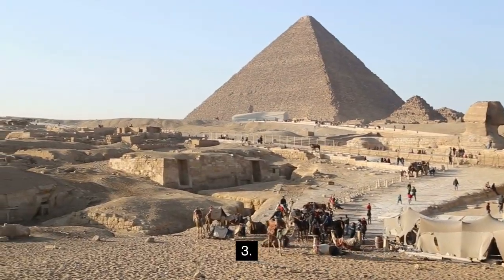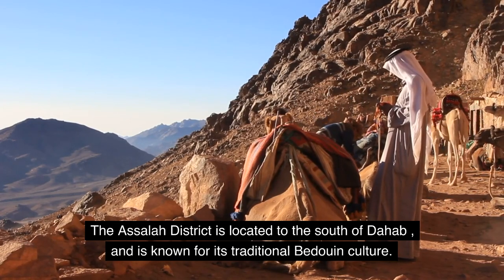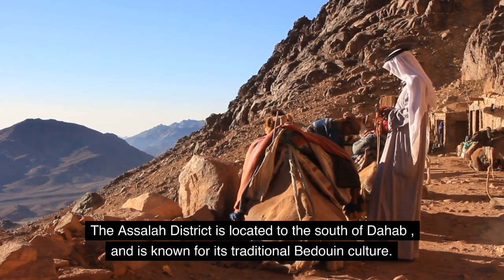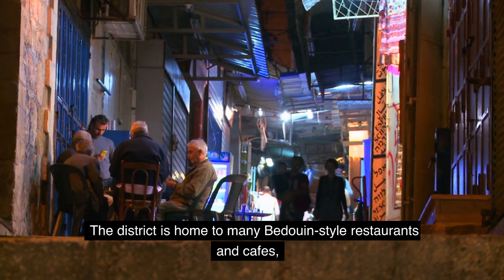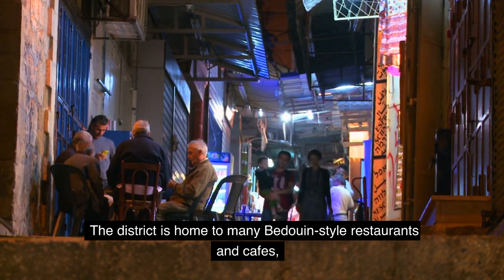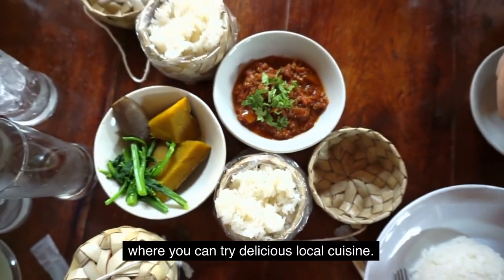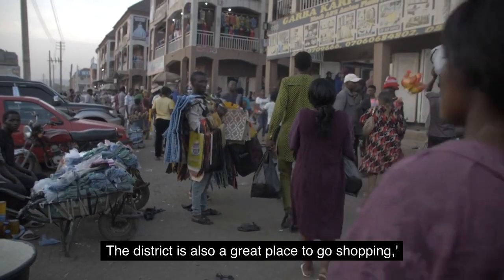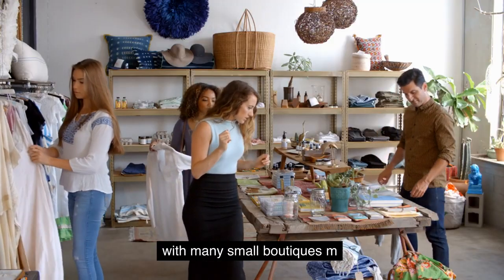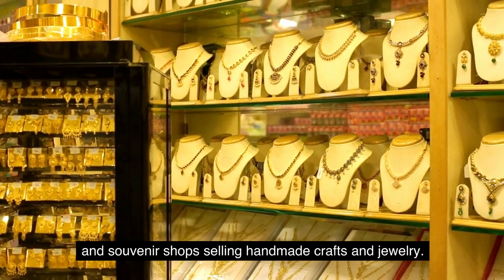3. Asala District. The Asala District is located to the south of Dahab and is known for its traditional Bedouin culture. The district is home to many Bedouin-style restaurants and cafes, where you can try delicious local cuisine. The district is also a great place to go shopping, with many small boutiques and souvenir shops selling handmade crafts and jewelry.